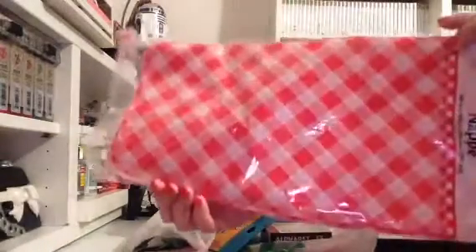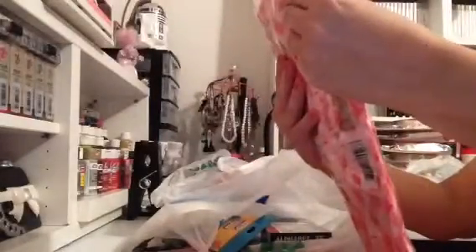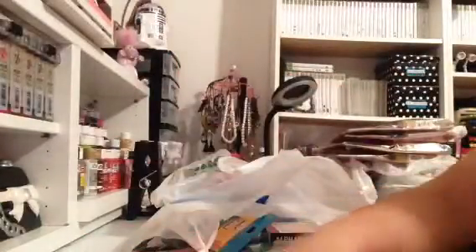I picked up one of these vinyl tablecloths because I have a little project I want to make with this. It's pretty big too — it's 54 by 108. So even if I cut it in half, I think I have a big enough piece to put on my pegboard wall back.